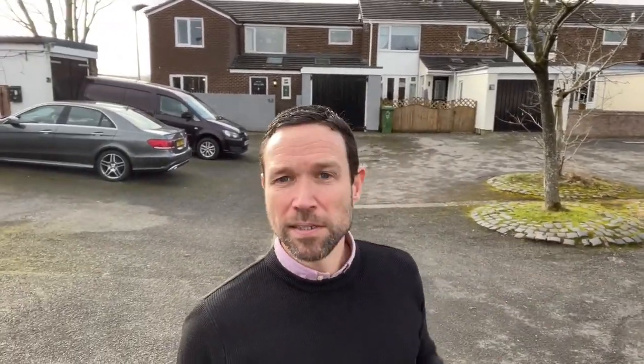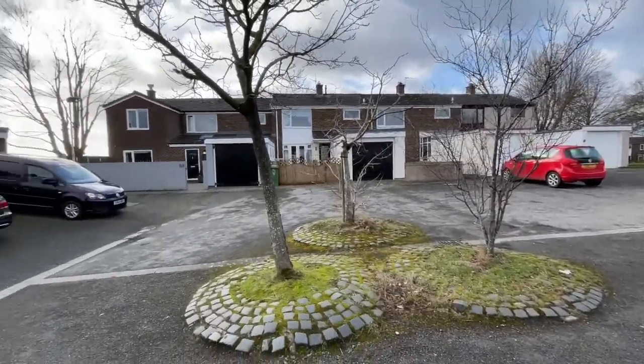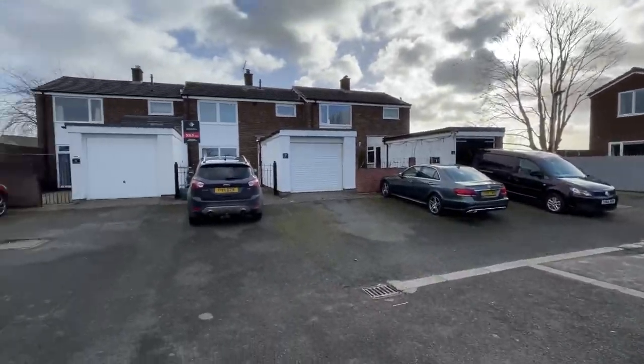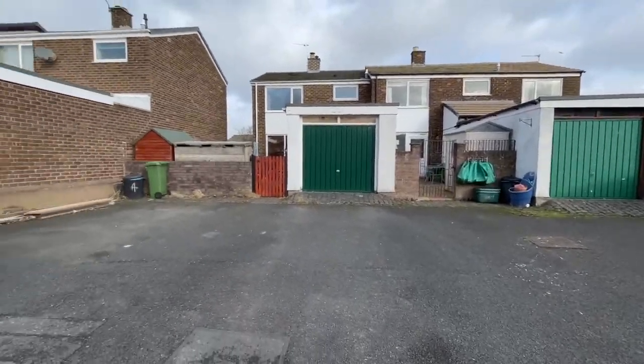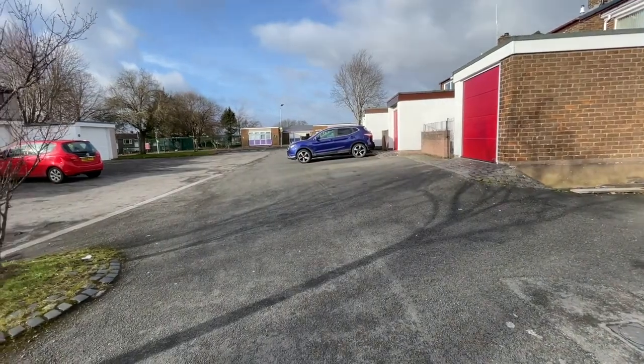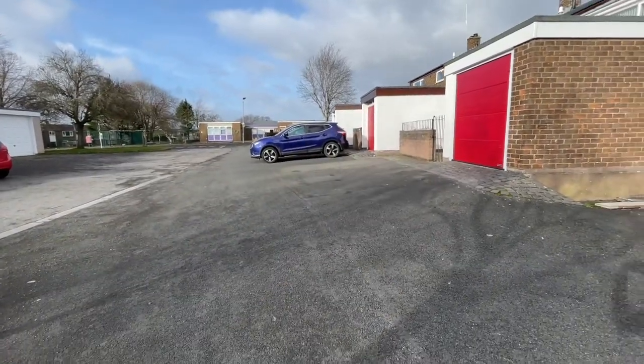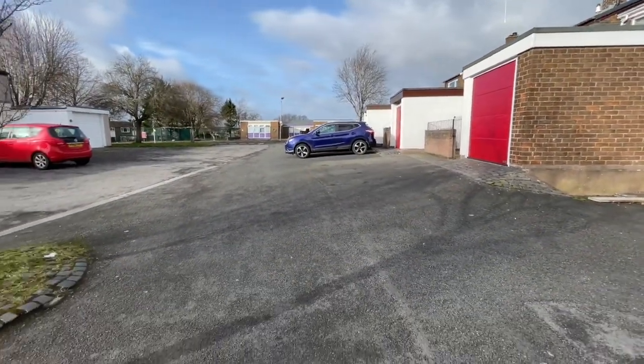I'm going to show you whereabouts it sits in the courtyard cul-de-sac in Penrith. Town centre is probably about a five minute walk just down the hill. We've got the primary school opposite, the North Lakes Hotel maybe 300-400 yards down there, and down the hill takes us to Sainsbury's and the town centre - an easy five minute walk right into town.